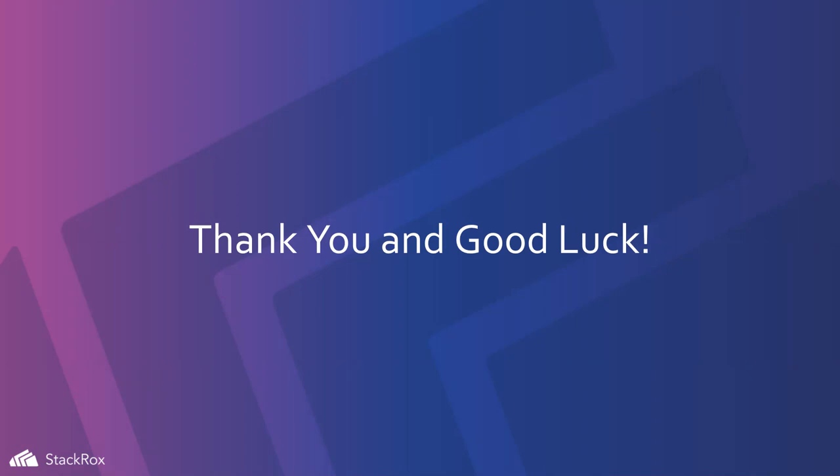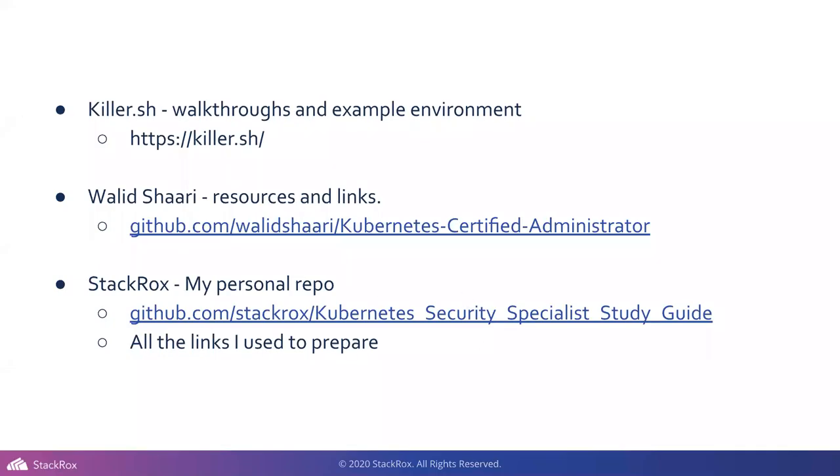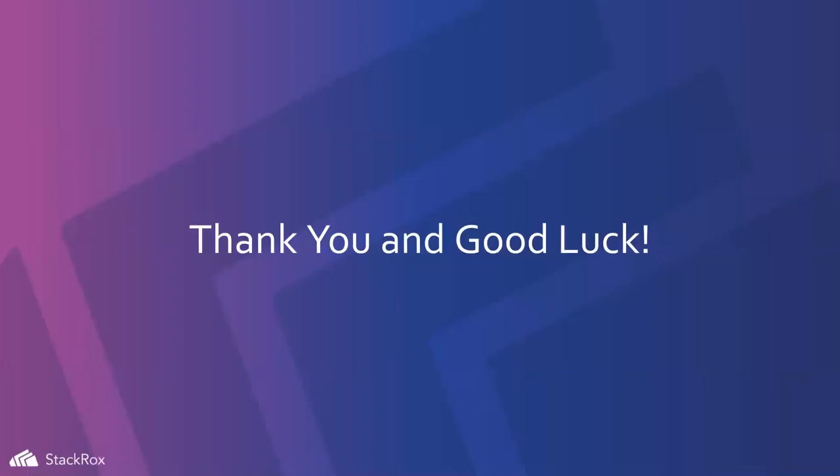With that, I'm going to wrap it up. If you have more questions, I'll be in the CNCF Slack. I'm going to copy all these resources into the chat. Hopefully that's useful for you guys. You can ping me in the Slack channel. I'm in the CKS, CKA, CKAD channels — wherever. Send me a message. I'll be happy to answer any questions. Thanks to the Linux Foundation for having me. I like talking about this and really pushing security forward.